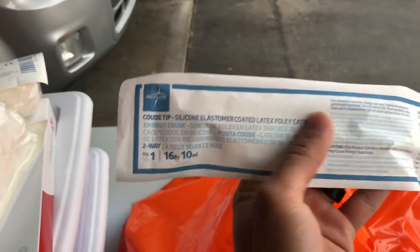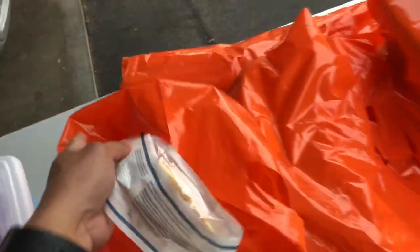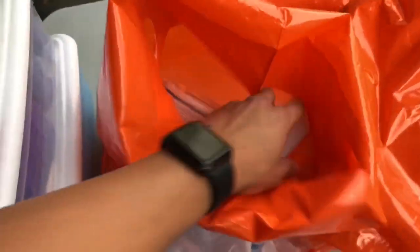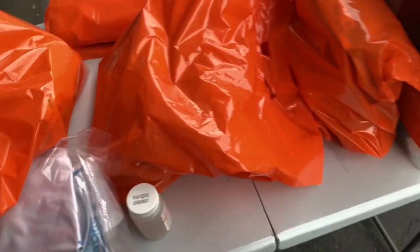There's the Foley catheter — I think this one's the coude tip Foley catheter. I feel like these work a lot better, especially for guys that have prostate issues or blockage issues. I've also got some abdominal pads in there.